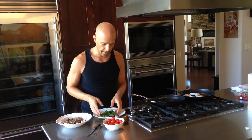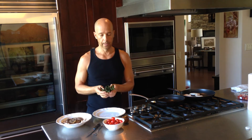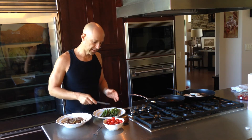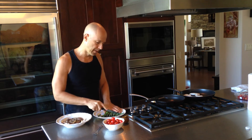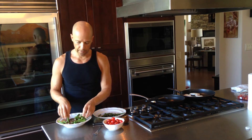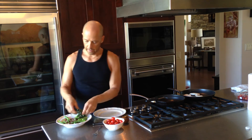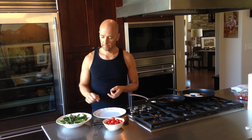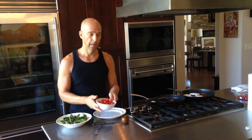The next thing — I've already steamed some asparagus. I like the tips and a little bit of the stalk of the asparagus, so I'm going to take those and put those in here as well. So I've got in there the chicken, the sautéed mushrooms, and the steamed asparagus.